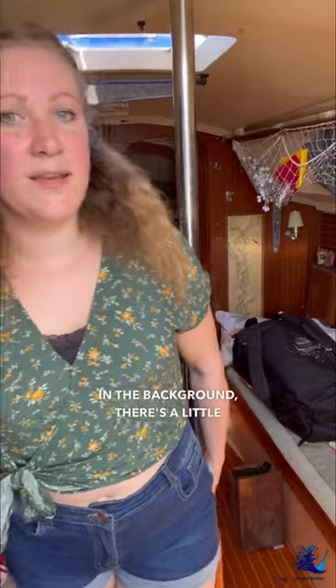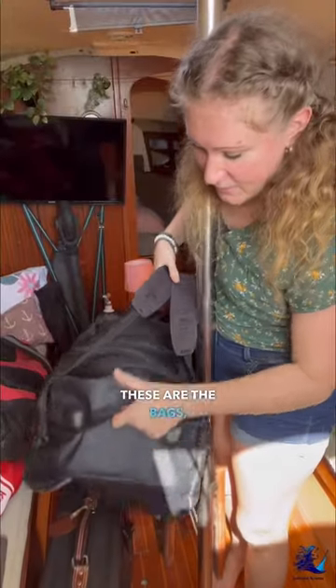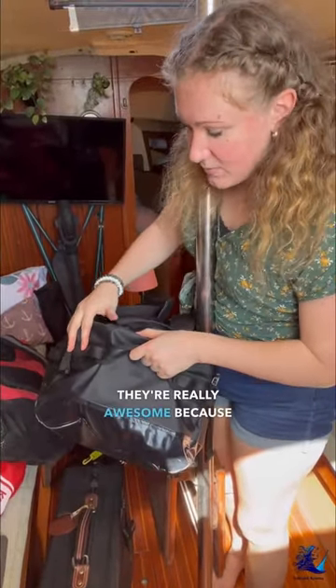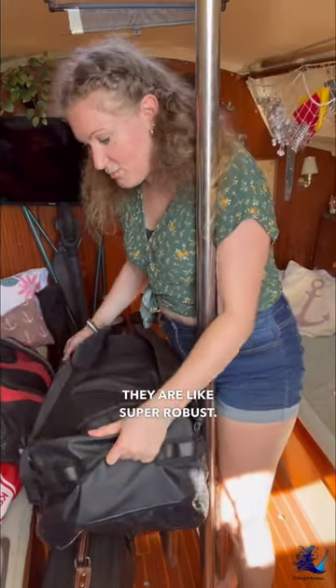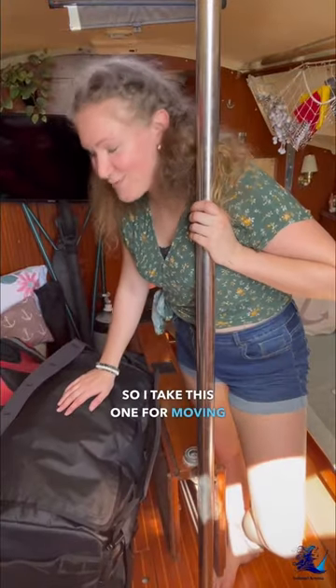What you can probably see in the background, there is a little bit of packing my suitcases going on. When I say suitcases, it's usually dry bags. These are the bags — I love them so much. They're really awesome because they're waterproof, you can fold them, and they are super robust. So I take this one for moving to the 50-foot Beneteau that I'm crew on now for the cruising season.